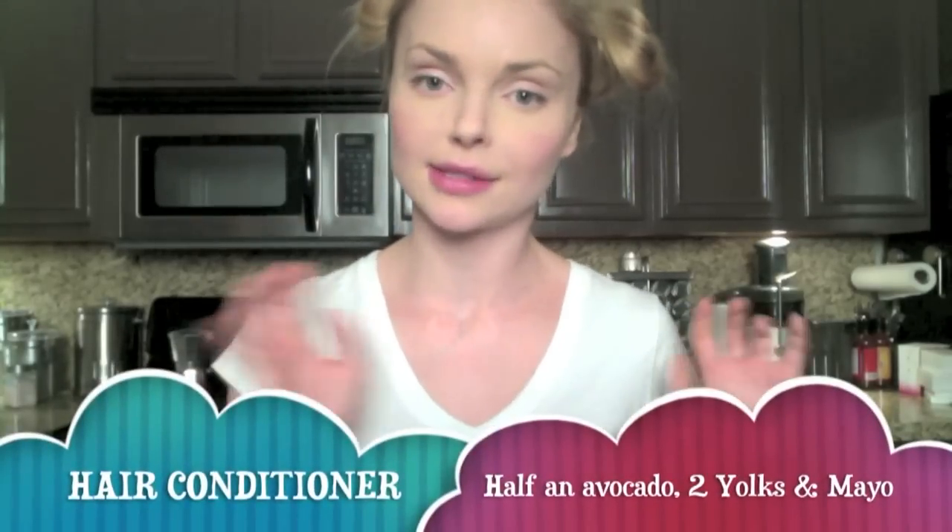For a hair conditioner: half an avocado, yolks from two eggs, and some mayo — but I use cocoa butter and it works just the same. Put the mixture on your hair and massage it, especially the ends which are really dry. Put a shower cap on, then a towel, wrap it around, make it all hot, and sit in front of the TV.